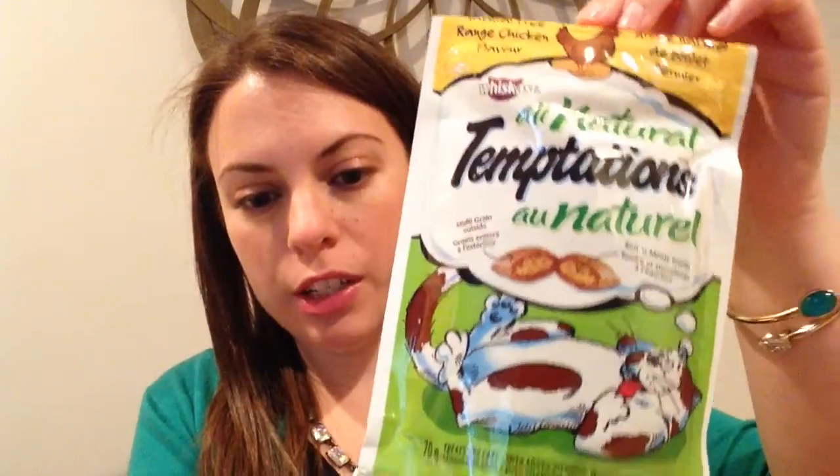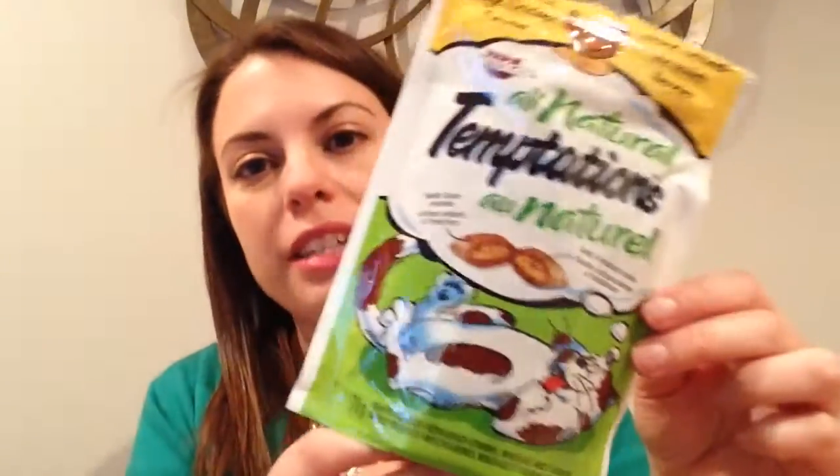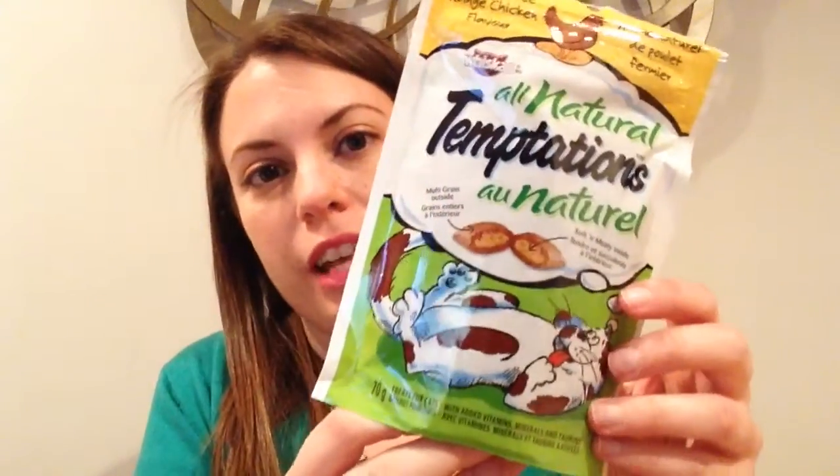Next we have a bag of treats — this is Temptations all natural free range chicken flavor treats. Prada's had these before and she likes them, and it's always good to have treats on hand, so I like seeing this in the box.